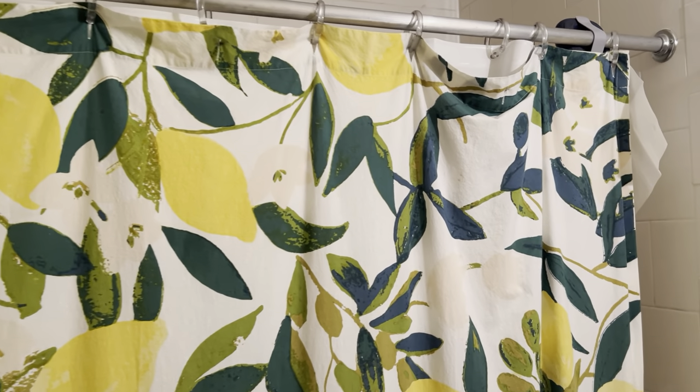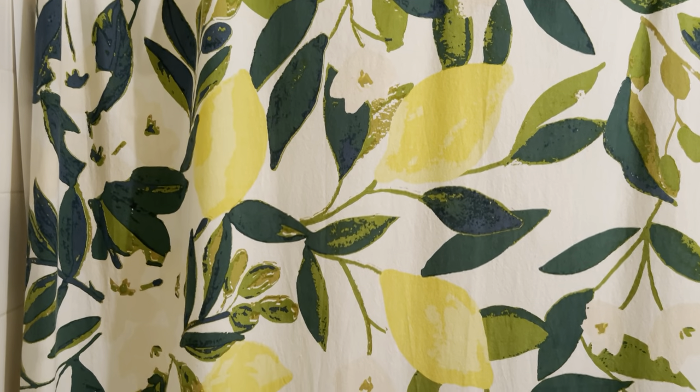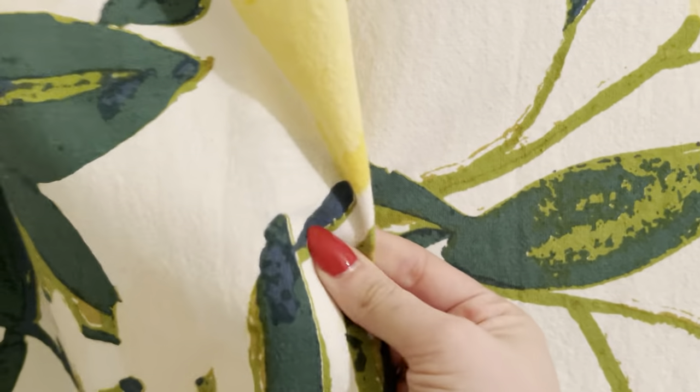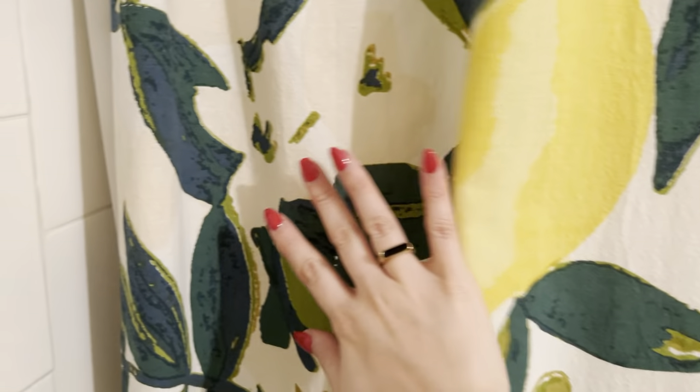This is our new shower curtain that we just put up here with the beautiful, vibrant color. We have the lemons, the leaves, and it is a really, really high quality linen feel to it, as opposed to many other shower curtains that are just like a plasticky feel.